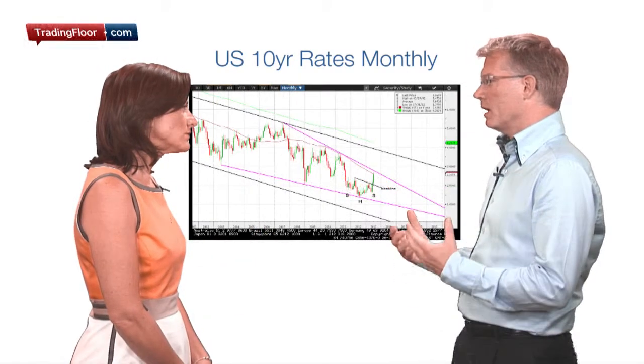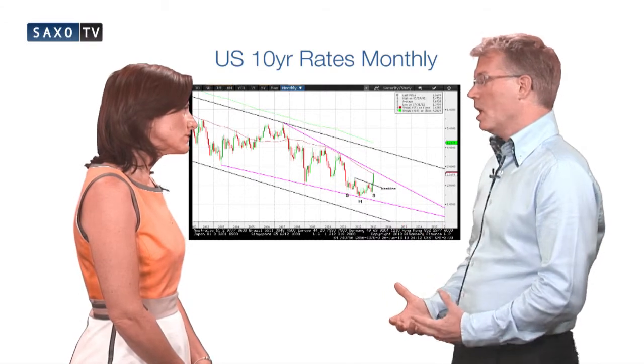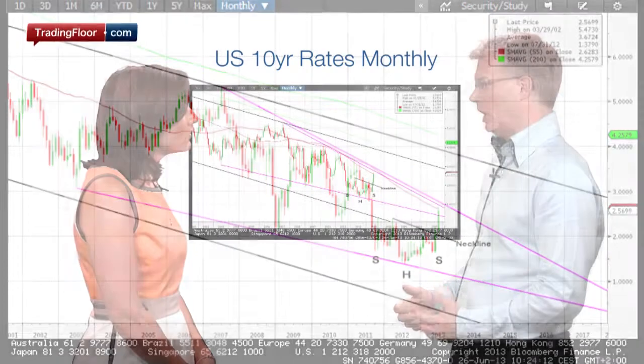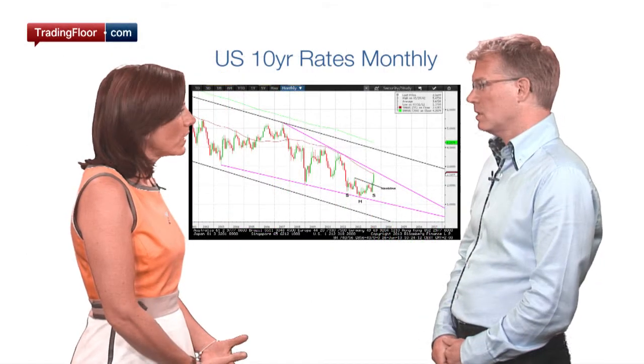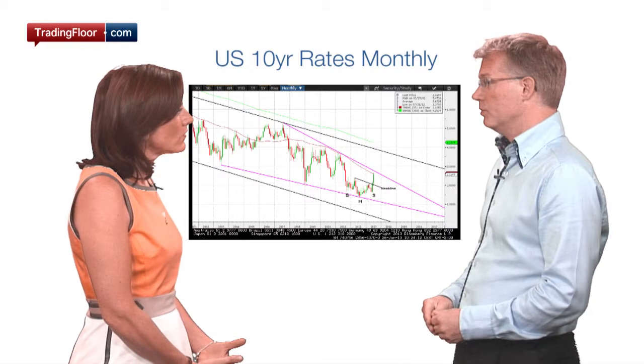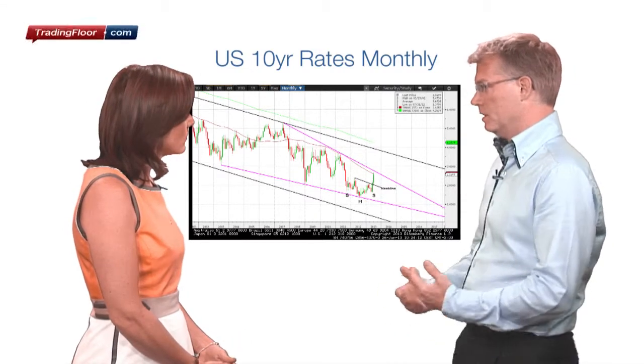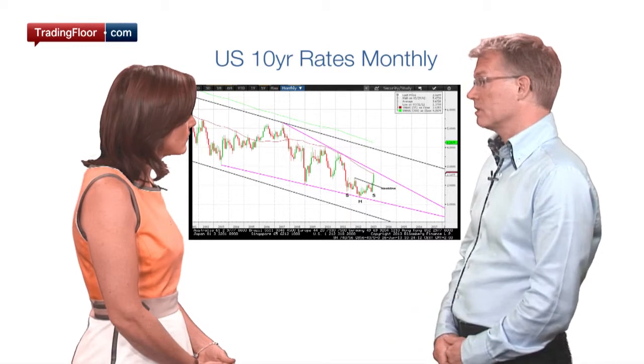First we saw a bottom formation — a shoulder-head-shoulder. The target has been reached just below what you can see as a falling wedge formation, where it has just tested the upper trend line. We need to see a breakout of that falling wedge. Then it could actually move all the way up to the upper trend line in the long-term falling trend that we have seen in the past almost three decades.